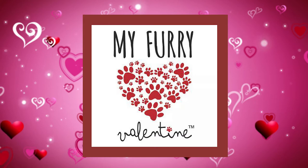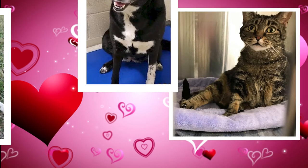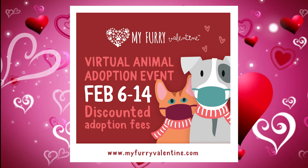Today's storytime is in collaboration with My Furry Valentine, Greater Cincinnati's largest pet adoption event. The annual mega adoption event connects hundreds of homeless animals with new owners by bringing multiple rescues and shelters together during the month of February every year. Since the event started in 2012, My Furry Valentine has helped over 6,000 furry friends find forever homes. To learn more, visit MyFurryValentine.com.